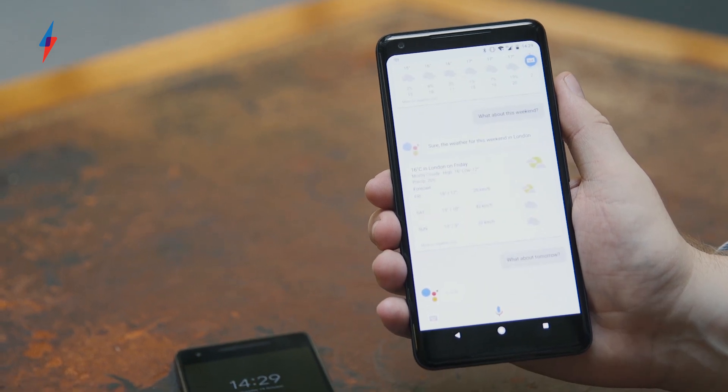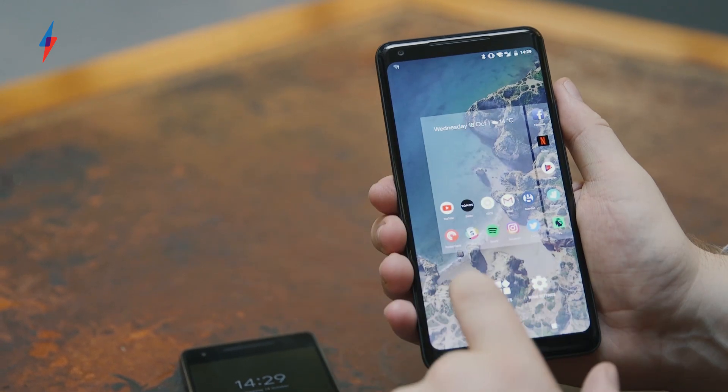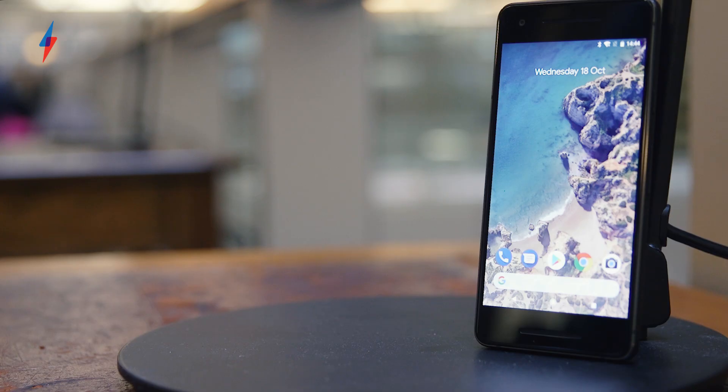The Google search bar has been moved to sit below the icons, meaning you don't need to reach up to interact with it, and a new dynamic weather and calendar widget changes depending on your upcoming appointments. There's also a selection of incredibly cool wallpapers that subtly change throughout the day.